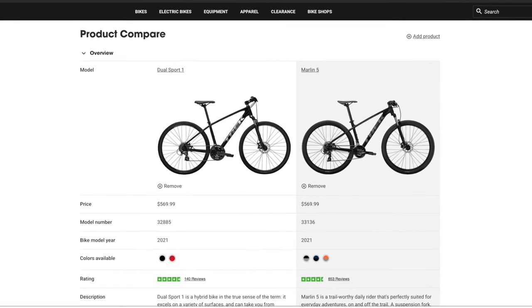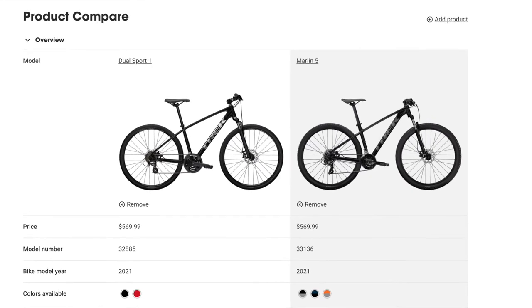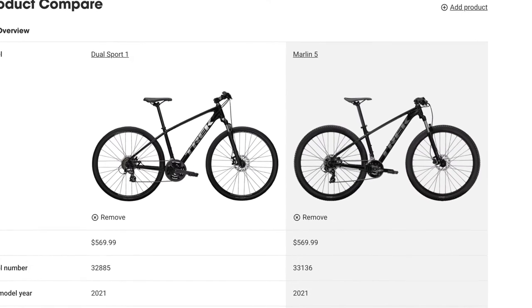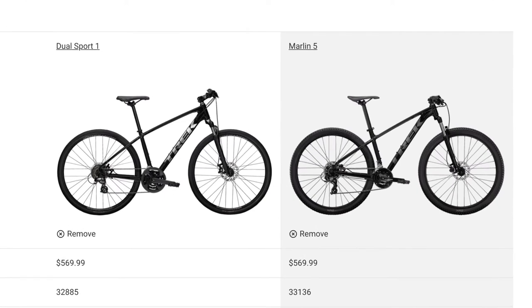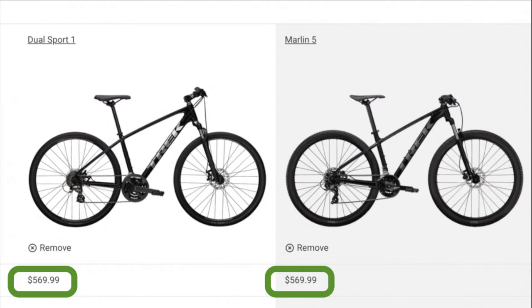The Trek Marlin and Dual Sport Series are probably two of Trek's best-selling bike series. But comparing the two, you can't help but notice that bikes in their respective series have the same price point. Both the Trek Marlin 5 and the Dual Sport 1 are $569.99. That can only get us wondering: what exactly are the differences, and which one is for me?